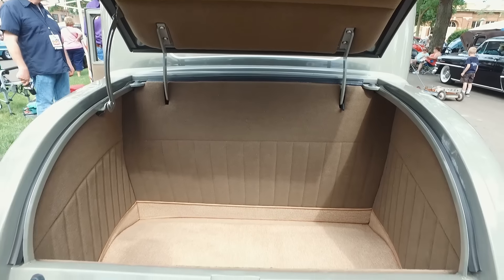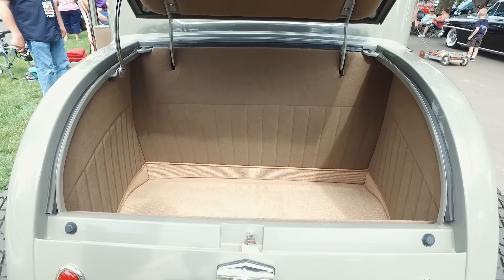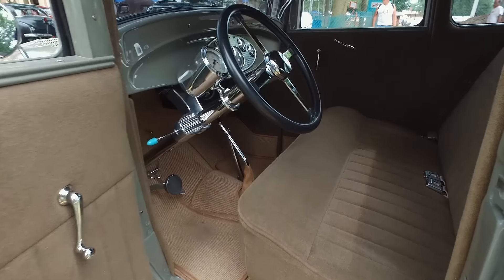We did a Mohair interior — about nine yards of Mohair. Had John Zeckbauer stitch up a nice interior. It's a driver; we built it to drive. My wife and I love it — we drive it all over the place, including here.